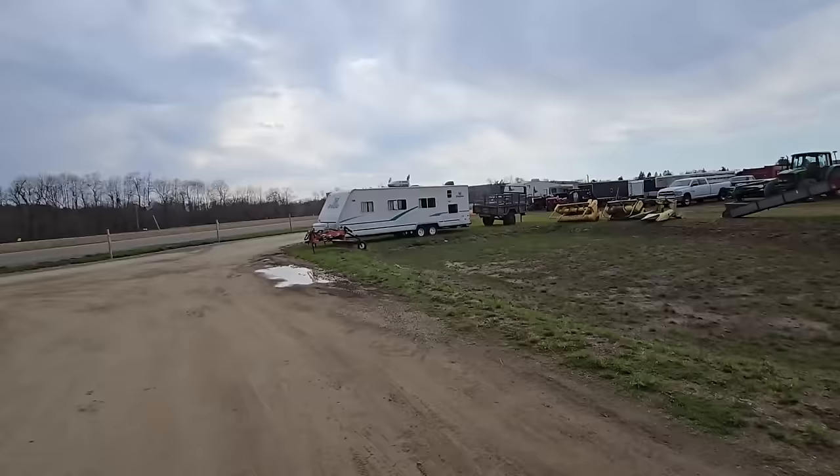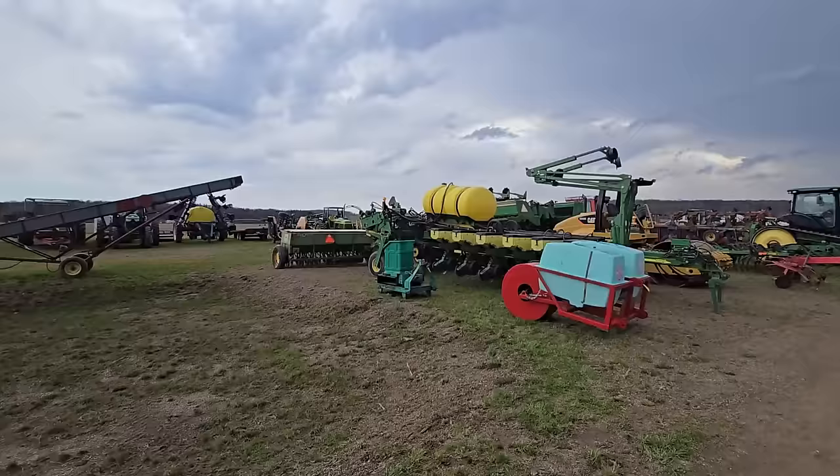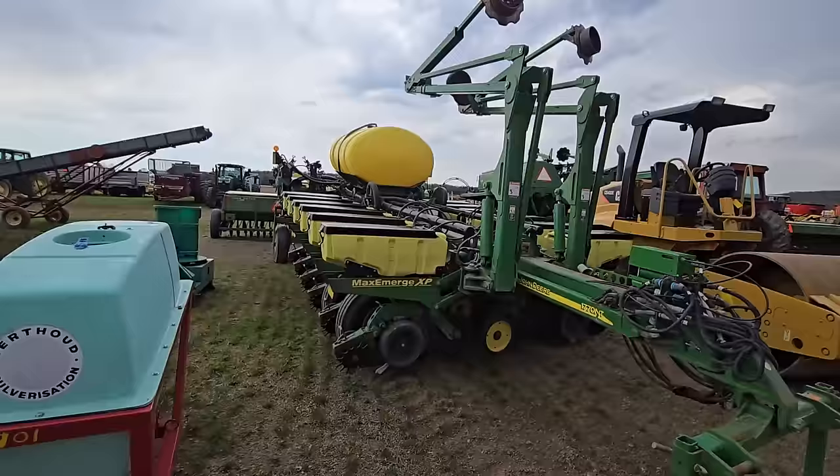I almost missed a row here — there's another camper right there. Then there's a blade right next to it. Over here we've got a nice John Deere 1770 no-till corn planter that folds out — it's a big one. Look at all those hoses.